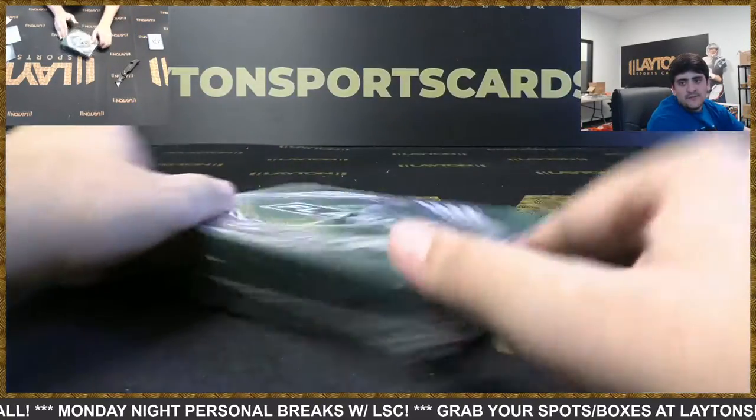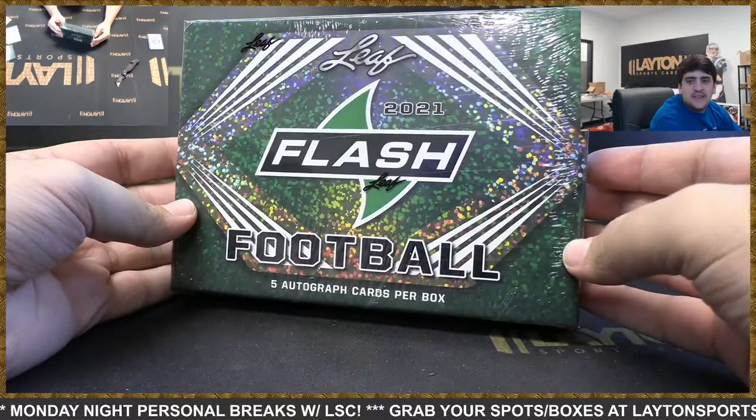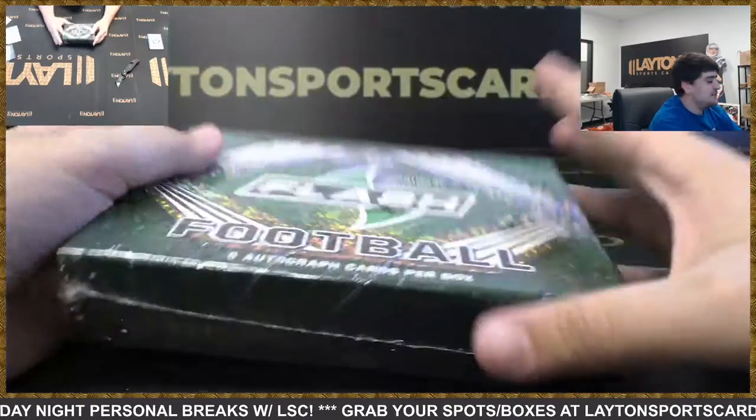Alright Derek, we'll open one more for you — good luck, 2021 Leaf Flash. Let's find a QB auto in here.